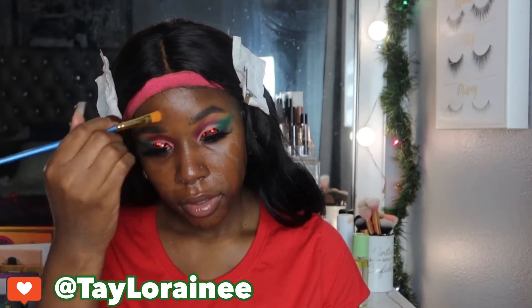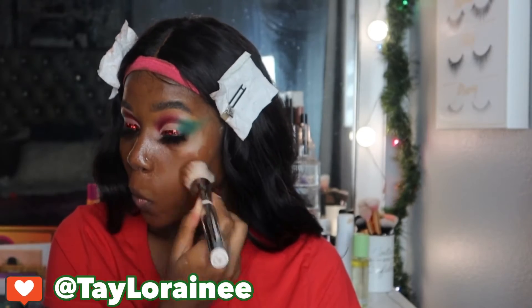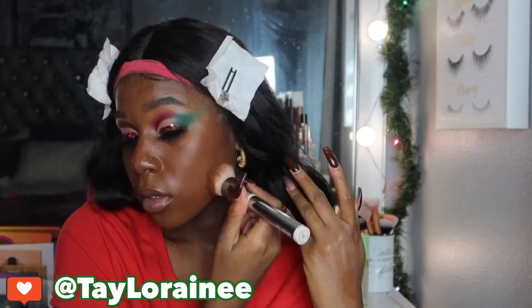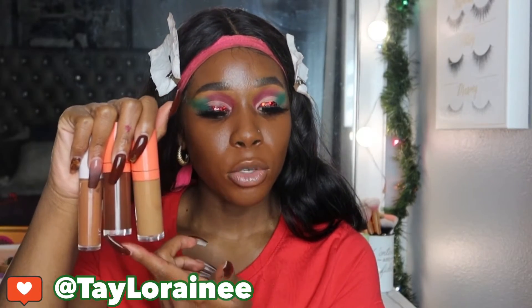I'm going to go in with the makeup trio that I always use: my Juvia's Place concealers for highlighting and contour — this is 10 and 2 — and then the E.L.F. Hydrating Concealer in the shade Deeps.